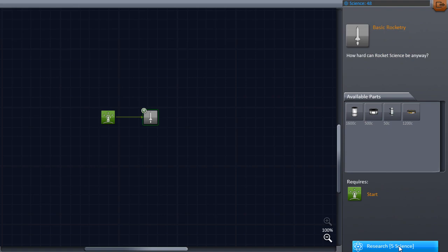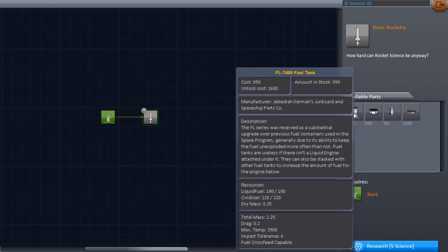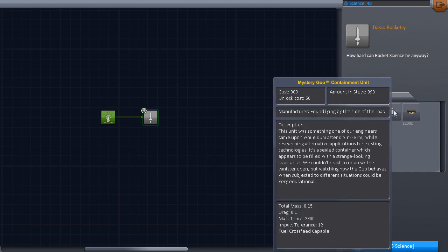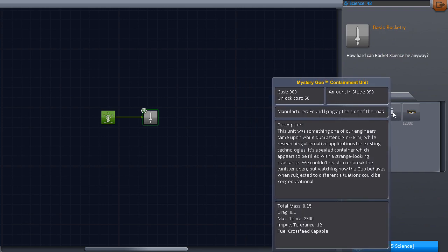First tier research, five science. We'll get a prop-sized fuel tank, a little fuel tank, an RCS — no, it's mystery goo. We'll get a mystery goo tank, our first scientific experiment. This unit was something one of our engineers came upon whilst researching alternative applications for existing technologies. It's a sealed container which appears to be filled with a strange-looking substance. We couldn't reach in or break the canister open, but watching how this goo behaves when subjected to different situations could be very educational.